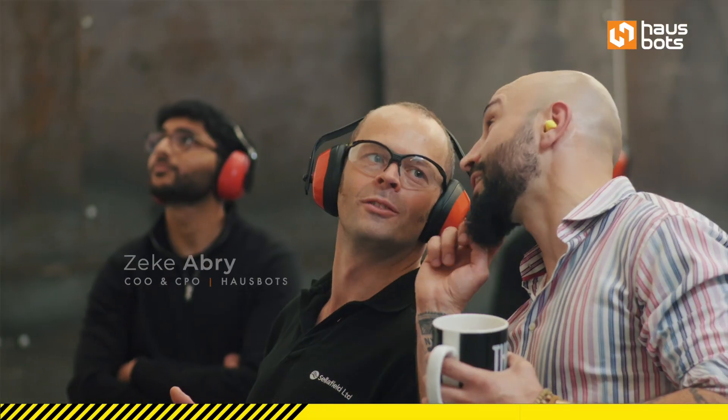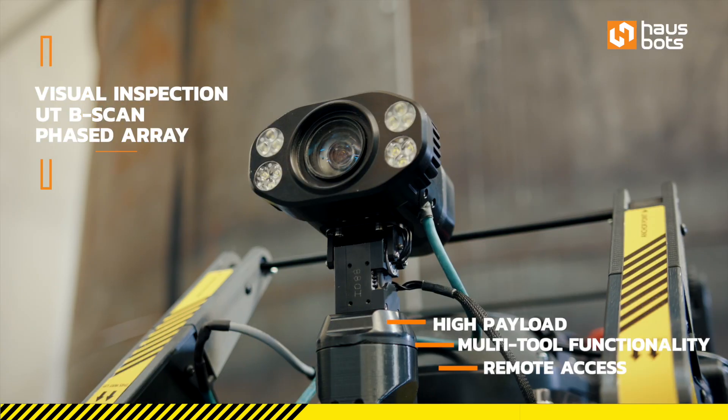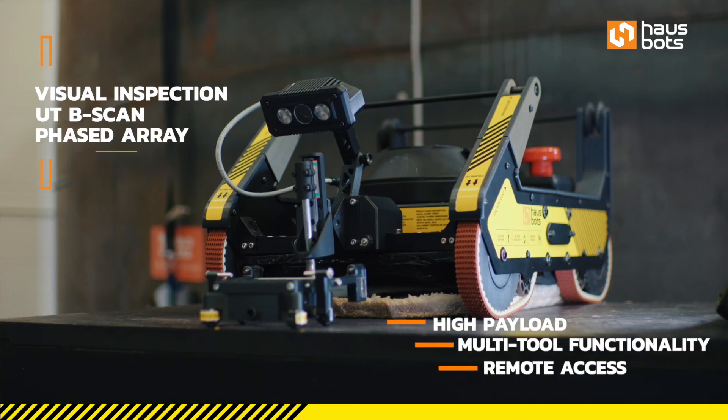It's a truck that can adhere itself to the wall using our AeroGrip technology, then drive up the wall just like a truck. It can carry various types of payloads at various different weights and essentially provide remote access at high applications.